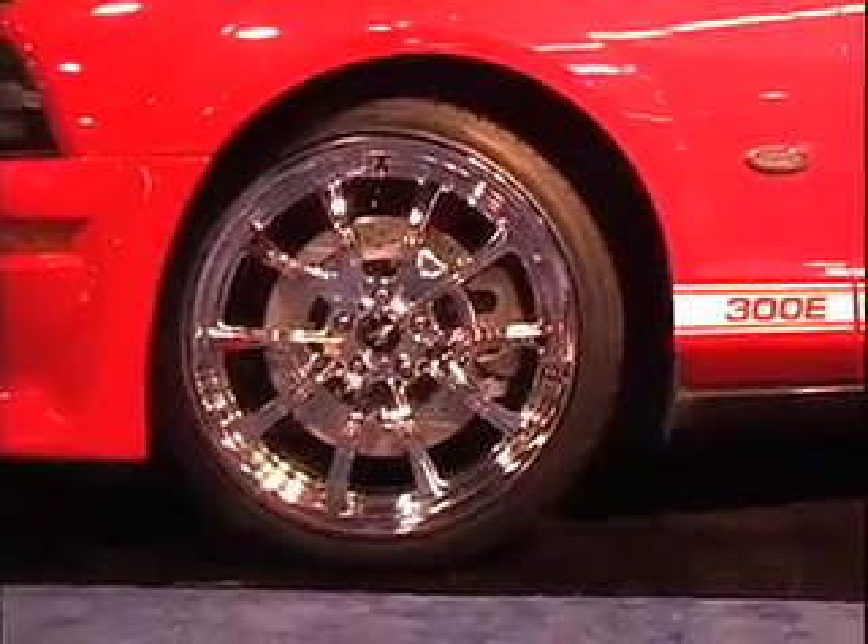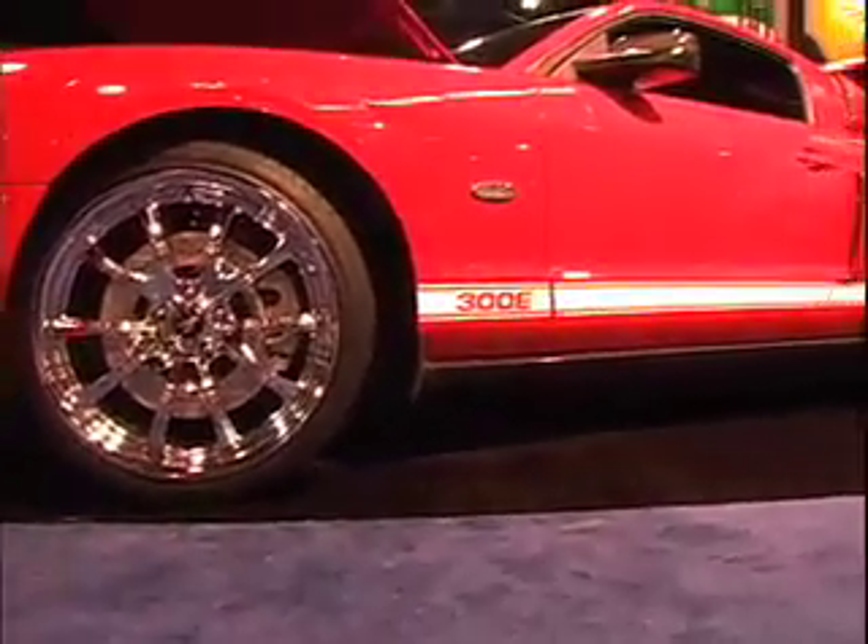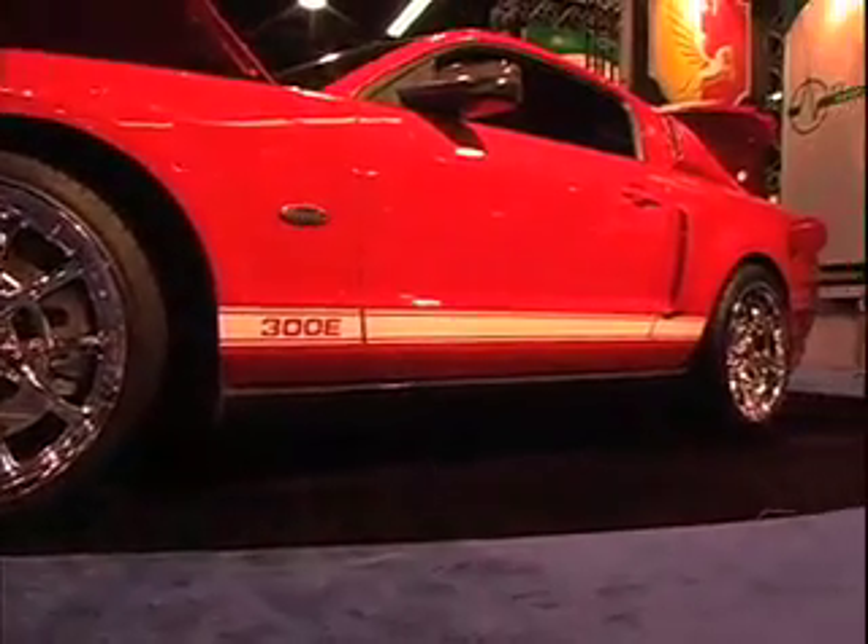I put some Halibrand-style wheels on it, put some spinners on the car, then striped it, and put a fabulous paint job on it — because all the car guys, you've got to have a good paint job. I lowered the car, put upper and lower scoops molded into the car, put a little bump in the hood kind of like the Eleanor from Gone in 60 Seconds, then put a wing on the back. I put a full front bumper, full rear, and side skirts — all going into factory holes so it looked like a factory car.